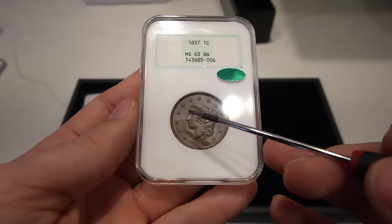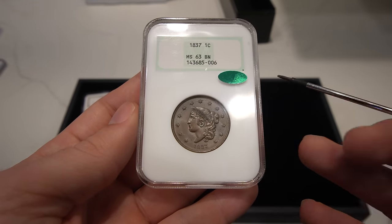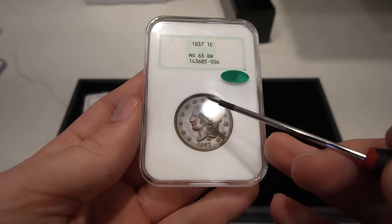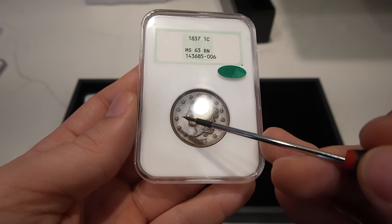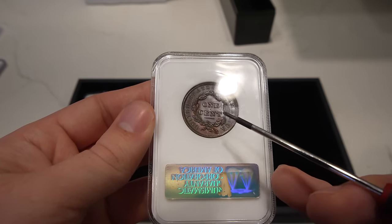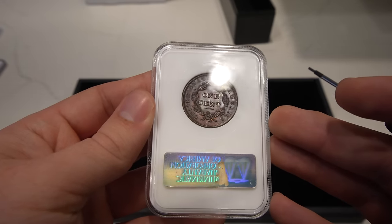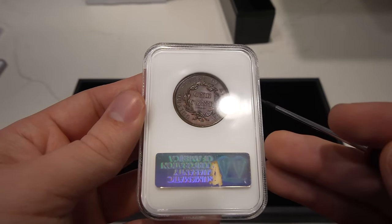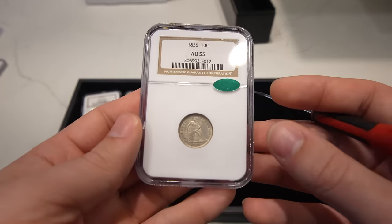The next coin is this 1837 Coronet Head Large Cent. When we're looking out in the fields here, there's no big distracting issues. When you take a look at the cheek, there's no wear, and I don't see any spots that would hold it back. This one is, I think, a Newcomb 5. You can see that die crack going from the star above the head all the way down to about 9 o'clock. This is a small letter variety — the letter in the center is a little bit shorter than what most 1837s look like, so a little bit of a tougher coin. It has a little bit of red left to it as well. You can see a few little touchy spots but they passed on those. This coin is absolutely lovely.